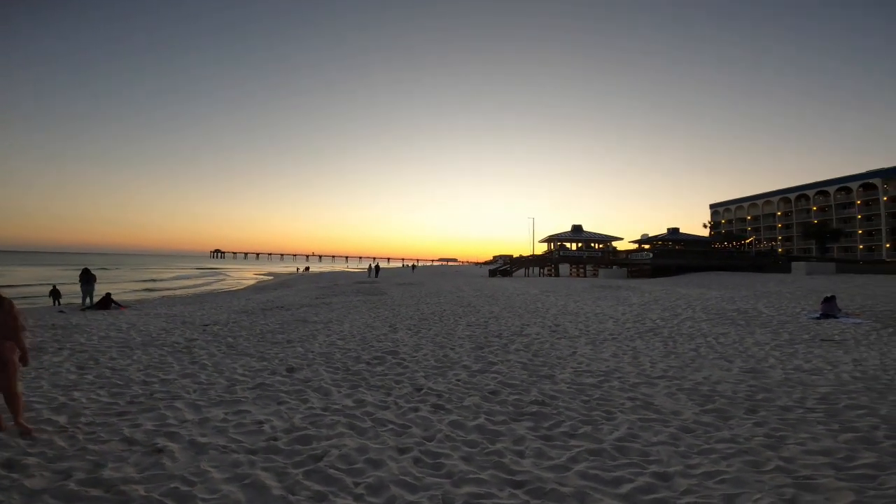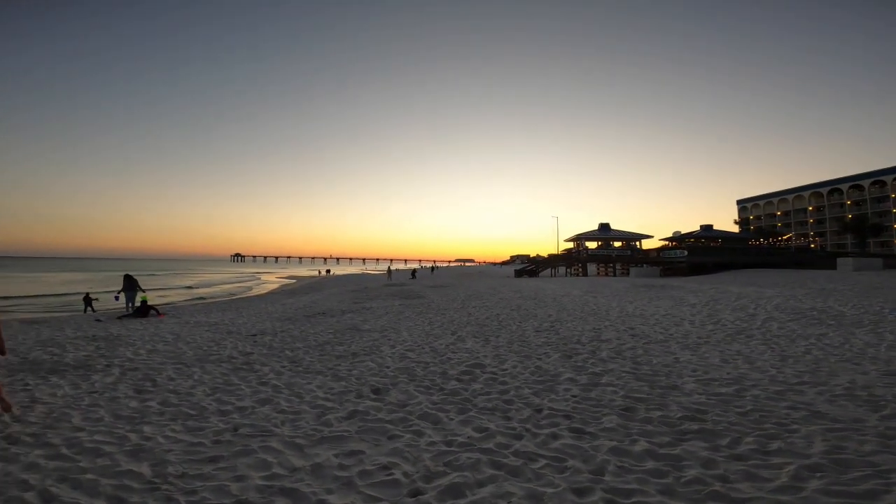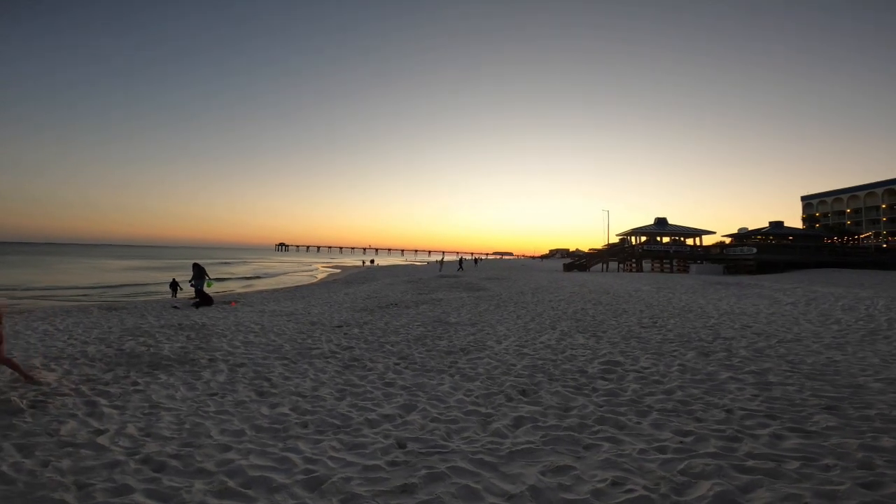Evening is here. Sun is setting. Look at that. With that pier it's quite beautiful.